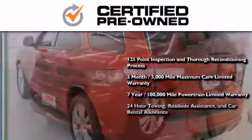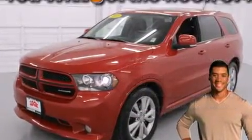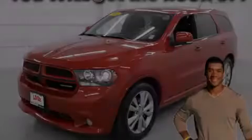You also receive 24-hour towing, roadside assistance, and car rental allowance. Call or visit us right now and arrange your test drive today.